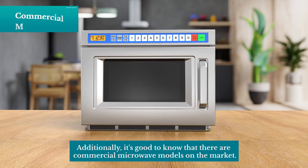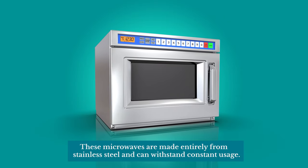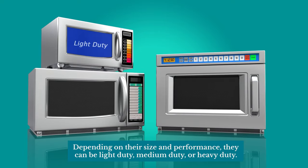Additionally, it's good to know that there are commercial microwave models on the market. These microwaves are made entirely from stainless steel and can withstand constant usage. Depending on their size and performance, they can be light-duty, medium-duty, or heavy-duty.